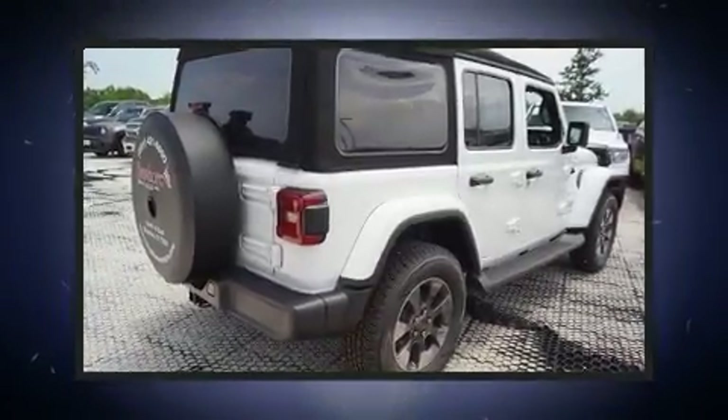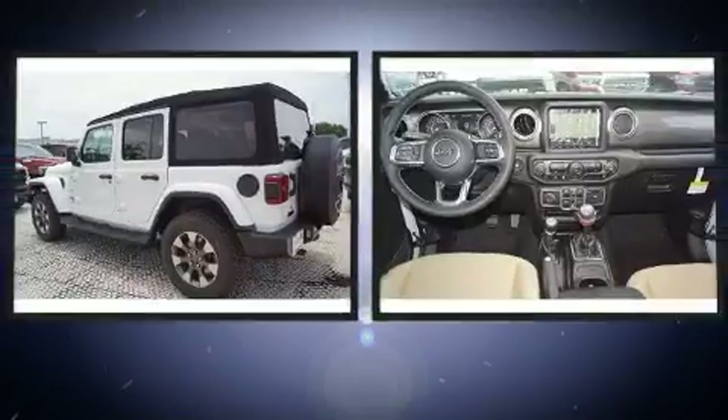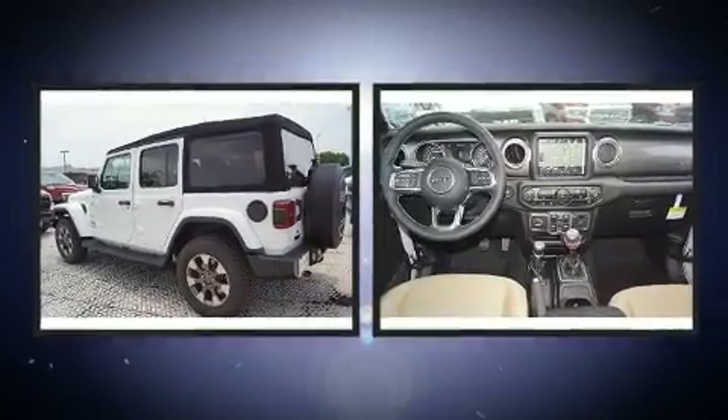Climb inside the 2018 Jeep Wrangler. It features a standard transmission, four-wheel drive, and a refined six-cylinder engine.